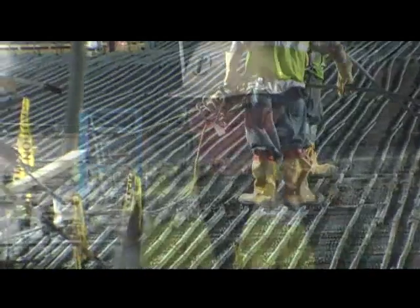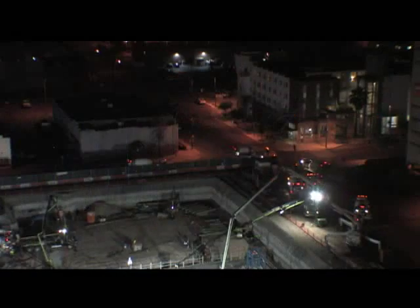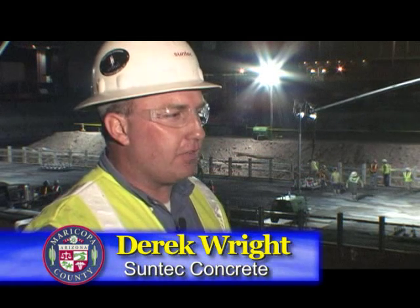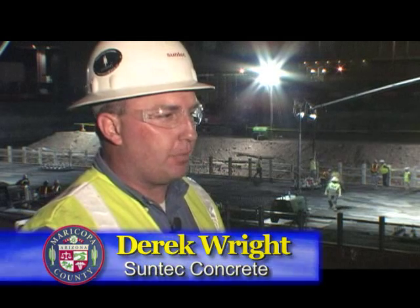Crews began pumping concrete into the mat around 9 o'clock. We're doing it at night because the temperatures are cooler and also there's less traffic to contend with in the contiguous area around the project site. The concrete is coming from three different batch plants — two in Mesa and one in West Phoenix. There are 95 trucks repeating, each making a trip about every hour and 15 to 20 minutes.